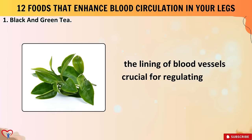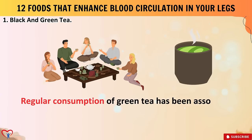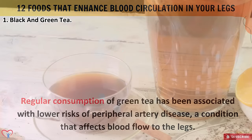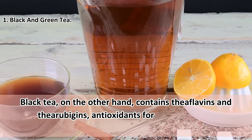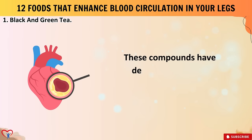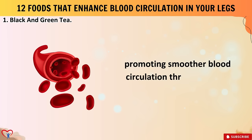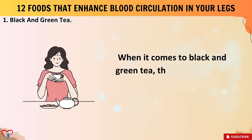Regular consumption of green tea has been associated with lower risks of peripheral artery disease. Black tea, on the other hand, contains theaflavins and thearubigins — antioxidants formed during the fermentation process — which have demonstrated anti-inflammatory effects and may help reduce arterial stiffness, promoting smoother blood circulation throughout the body including the legs.